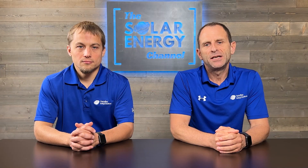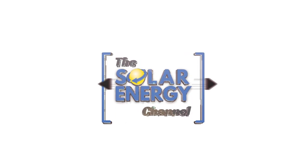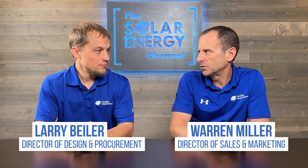What's the difference between AC and DC coupled batteries? Which type of battery is better? So Larry, what's the difference between an AC and DC coupled battery?